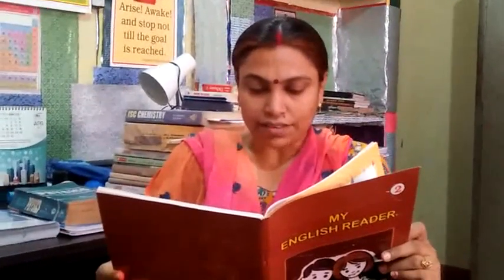It has a face. It has two hands. It has no eyes or legs. What is it? Correct. It is a clock.